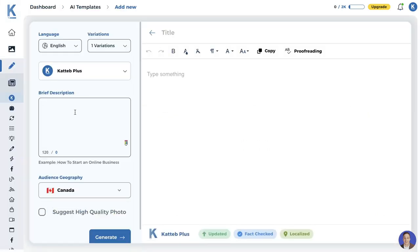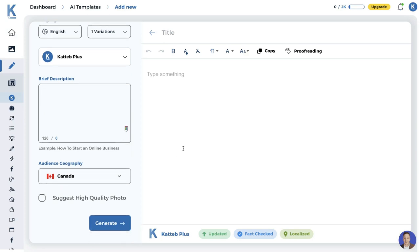Katab Plus allows you to generate content that is fact-checked as true and correct, and also lets you localize your content. For example, if I'm writing a review about a product or service in Canada and I want it to be more localized for my specific region, I can select my audience geography and Katab will give me recommendations or content based upon that geography — so pricing will be in Canadian dollars rather than USD. This checks all the boxes that many other AI copywriters don't.